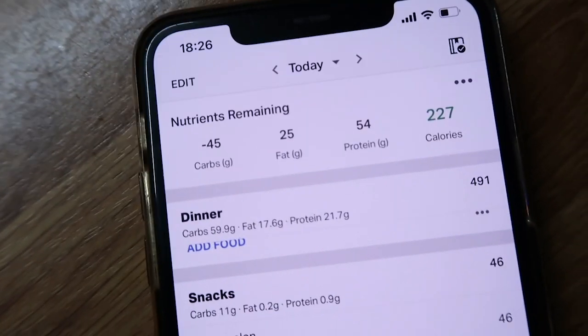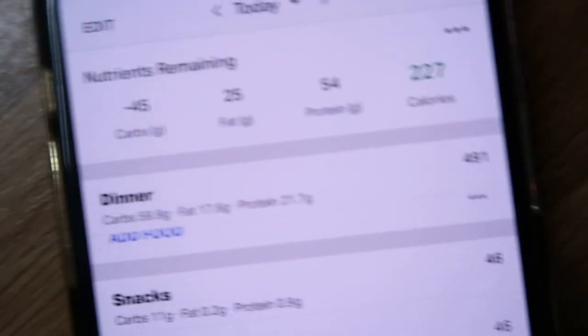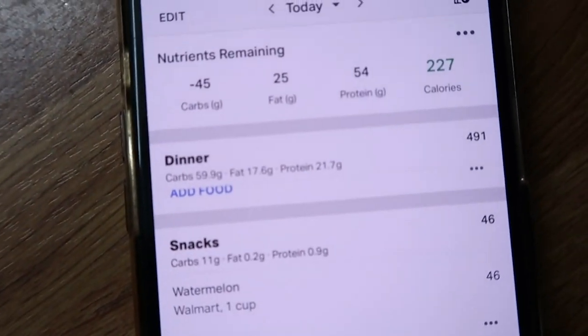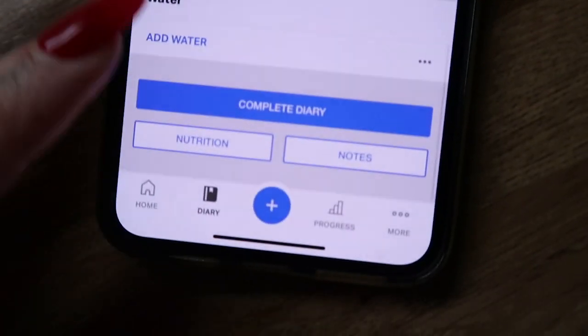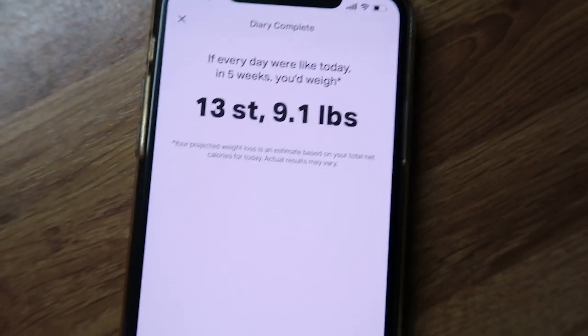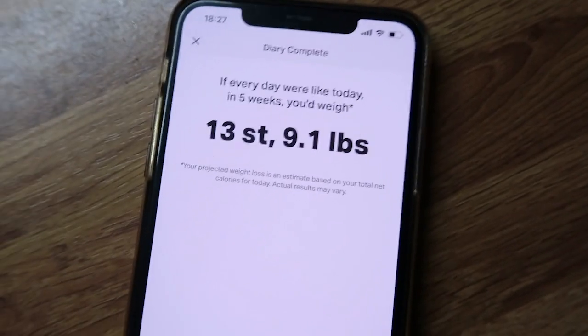That leaves me with 227 calories remaining, 54 grams of protein remaining, 25 grams of fat remaining, and 45 grams of carbs over. I've shown you everything in today's video other than the bits of watermelon I was eating while chopping it up. So if every day was like today, I would weigh 15 stone 9.1 pounds in 5 weeks' time.